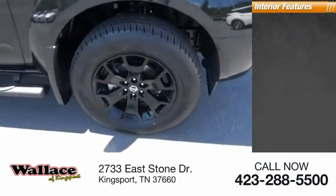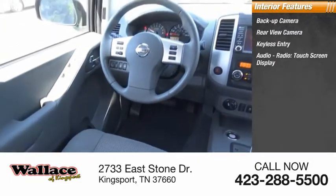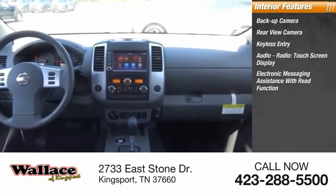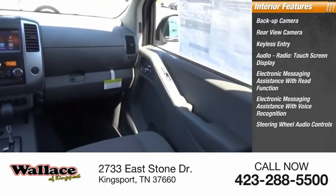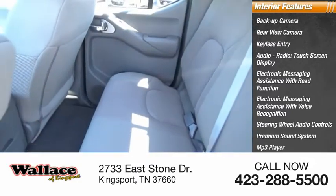Inside you'll find a backup camera, keyless entry, audio radio, touch screen display, electronic messaging assistance with read function, electronic messaging assistance with voice recognition, steering wheel audio controls, premium sound system, MP3 player, and security system.